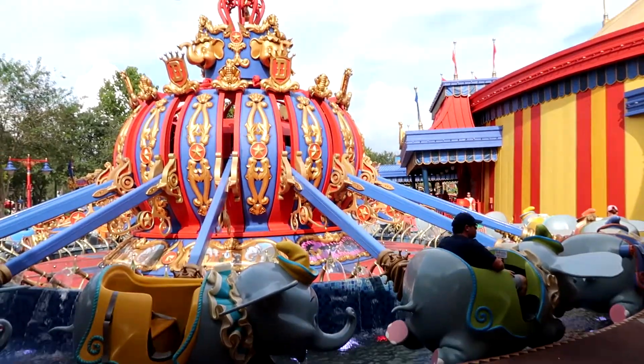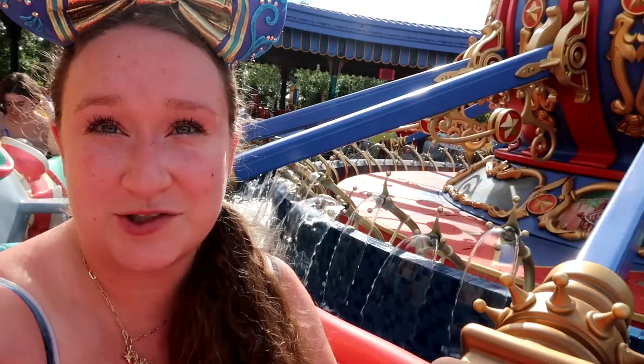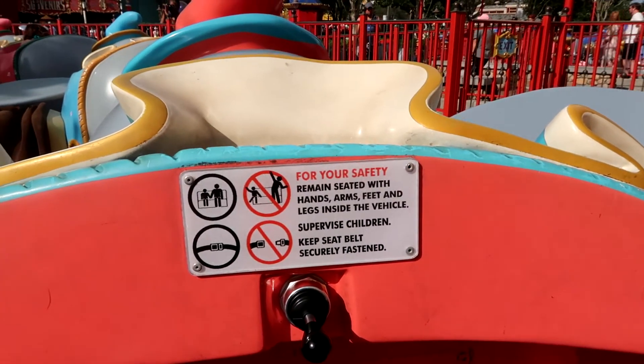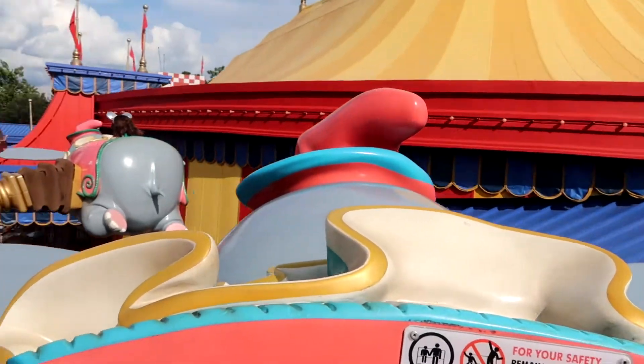Next is Dumbo the Flying Elephant. We know I love Dumbo, and especially because I'm on my favorite Dumbo that I try to ride every time — he's pink with a blue trim around his hat. I love this one. Wee! Thanks, Dumbo.